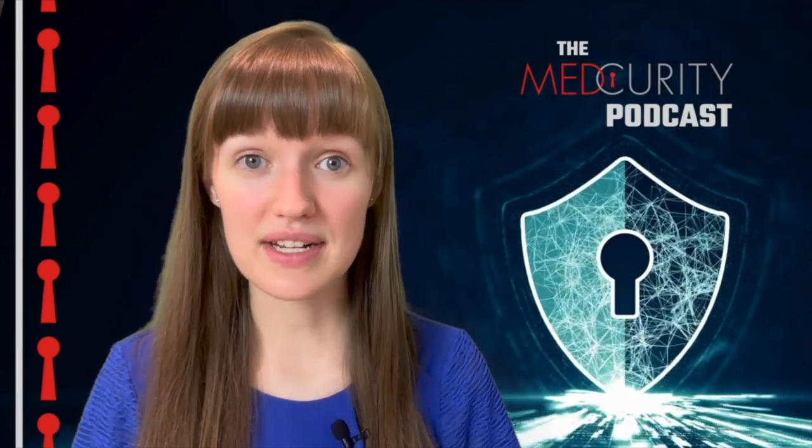Welcome back to the MedCurity podcast. Today we're talking about getting ready for OCR audits in 2024. These audits by the Office for Civil Rights make sure you are following HIPAA rules and keeping patient information safe. We'll go over what these audits are, what to expect, and how to prepare.